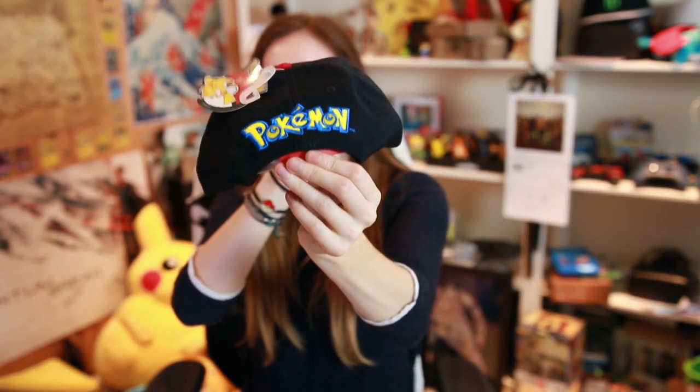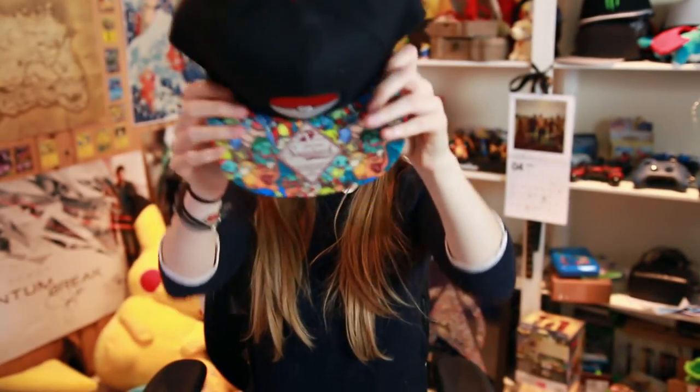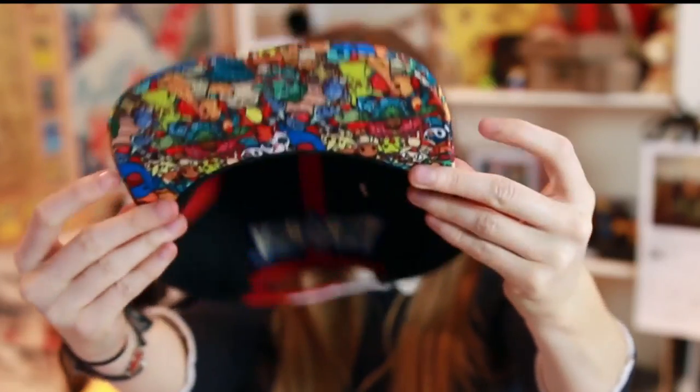It's super super cool — it's got a little Pokeball on the front, a Pokemon logo on the back, and then this collage of all the Pokemon, and it's underneath too! And I just found another Pokemon snapback — this one has a black rim.